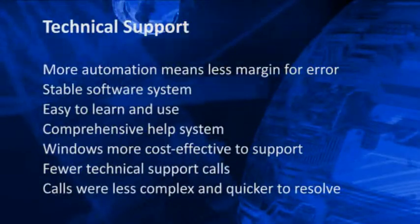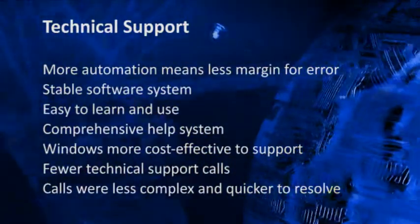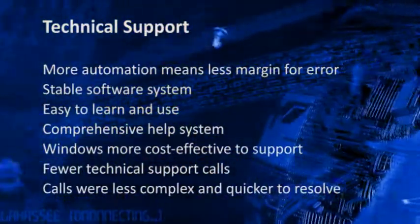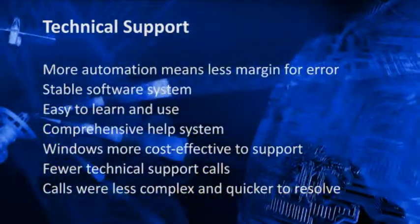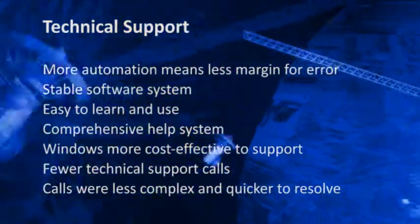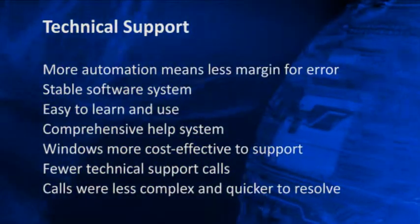Support is also a major factor for any production line that relies on software, and a noticeable drop in the support requirement was noted. The level of technical calls placed on Jetcam in the initial six months was low. Many of the processes within the software are automated, including automatic rivet insertion and the rivets being linked to the individual part geometry. Calls were also less complex in nature and were quickly resolved.